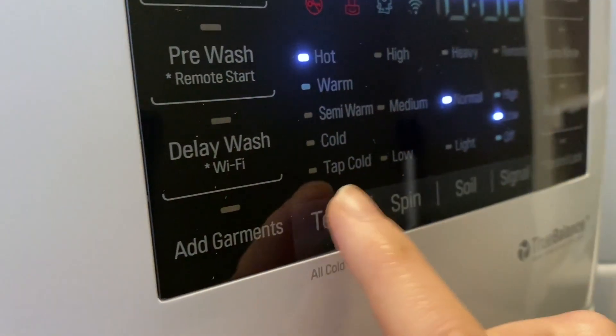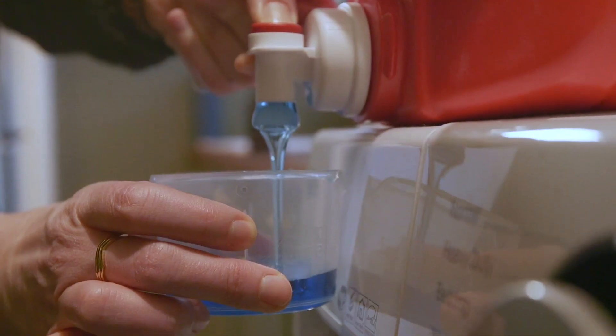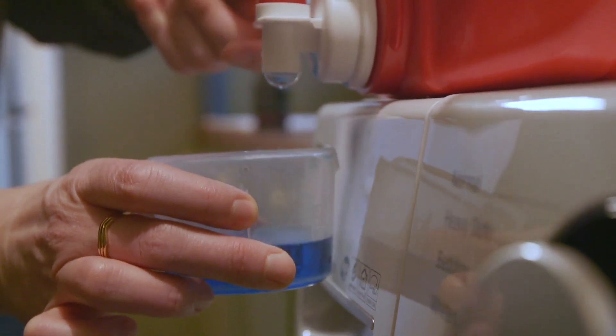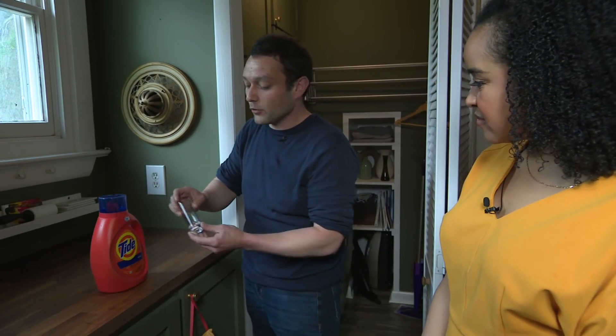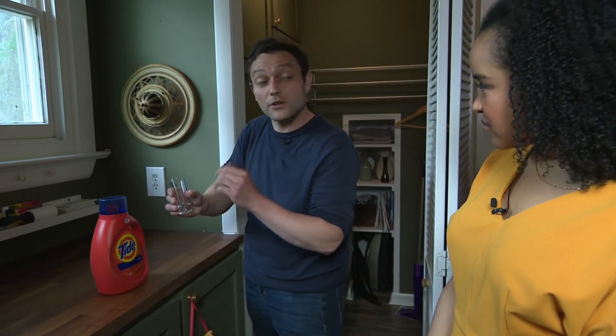When doing the laundry, choose the cold water setting. Our testing pretty routinely finds that it cleans every bit as well as the hot setting. And Hope says too many people use too much detergent. Most machines don't need more than about a shot glass worth, or one and a half ounces of detergent, to do a really good job.